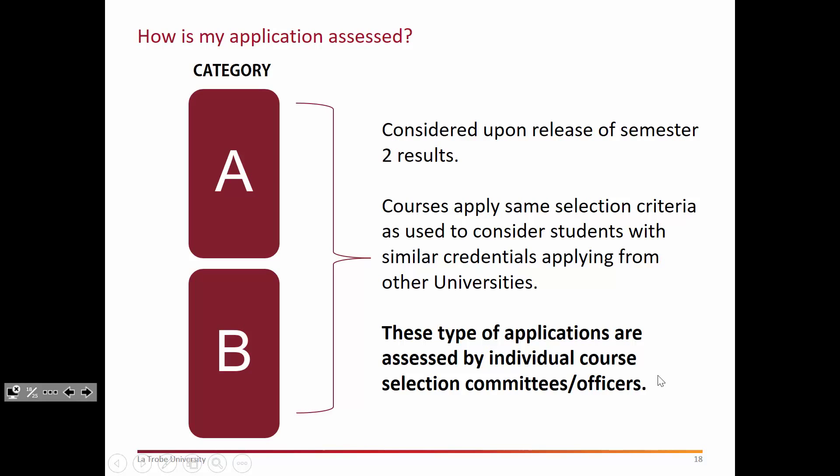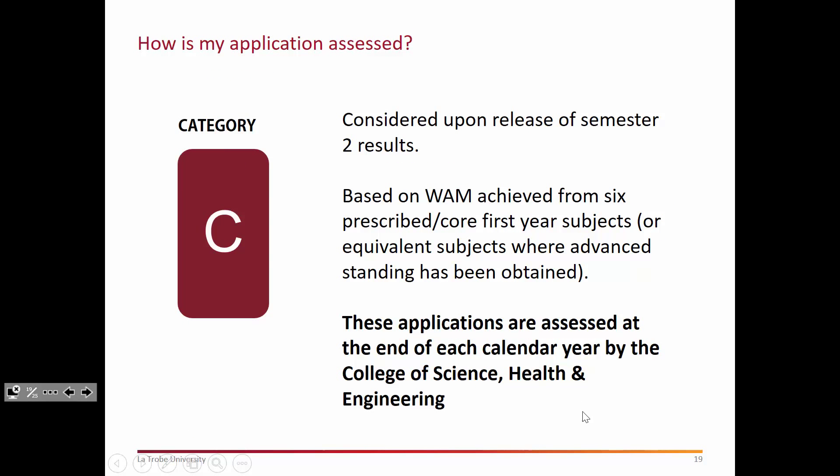Applications are assessed at the end of the year when semester two results are released — we can't start ranking students for their eligibility until results have been released. For Category A and B, courses are assessed by individual course selection committees or course selection officers. For Category C, courses are ranked by the College of Science, Health and Engineering internally, which is why we can provide you with that historical data sheet. If you're seeking information on cutoffs for Category A and B courses, you'd be best to check with the course coordinator for those respective programs.